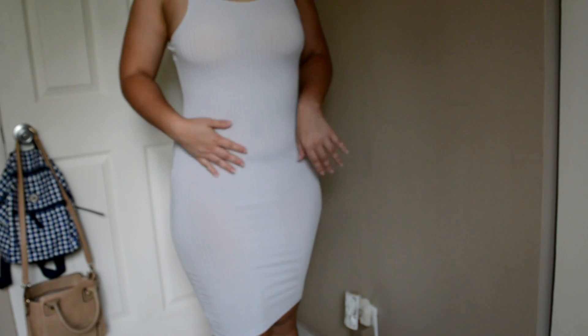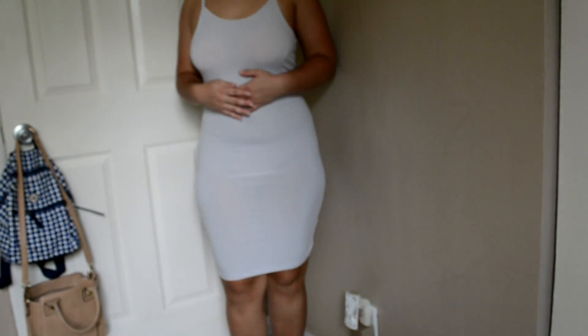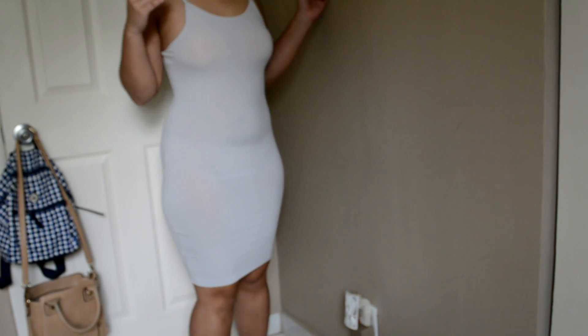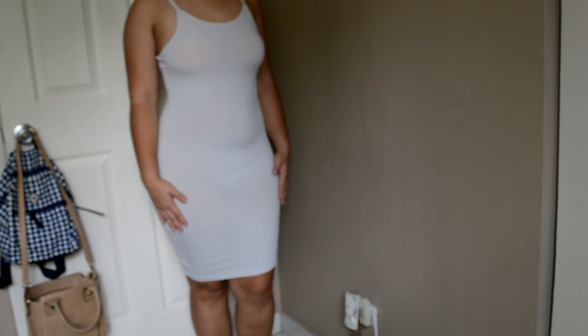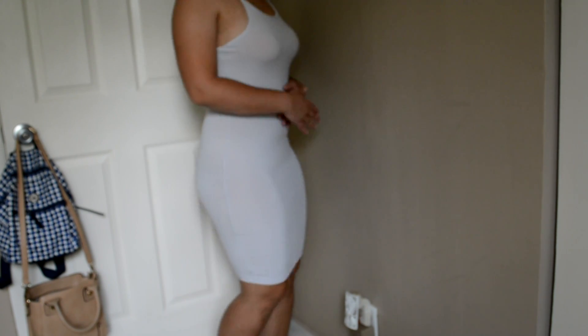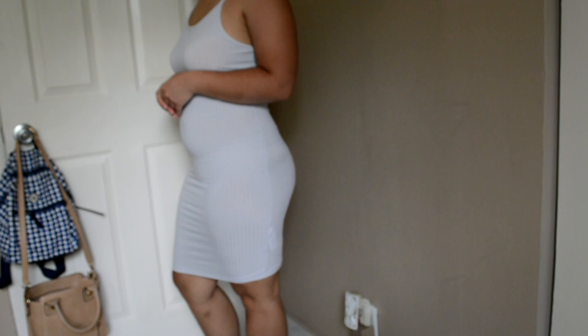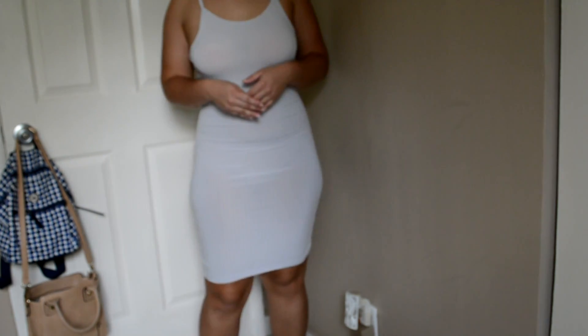The next thing I tried on was the Amarta Ribbed Sleeveless Bodycon Dress. It only cost me $4 — such a steal for a dress. I got it in a size 6 US in the color gray. It was very hard to find a bra because I tried nipple pasties from Victoria's Secret, like the flower ones, but you can clearly see them through the material. I would be careful with the underwear and bra you wear. The chicken cutlet bra was the best option for me.